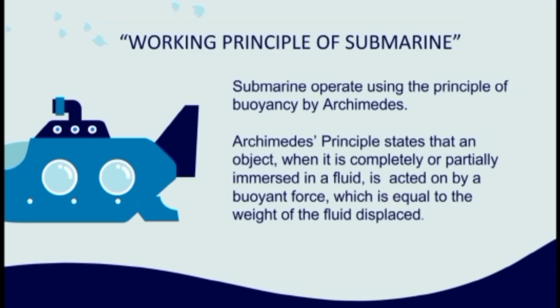So the working principle of submarine — submarine operates using the principle of buoyancy by Archimedes. Archimedes principle states that an object, when it is completely or partially immersed in the fluid, it is acted on by a buoyant force which is equal to the weight of the fluid displaced.